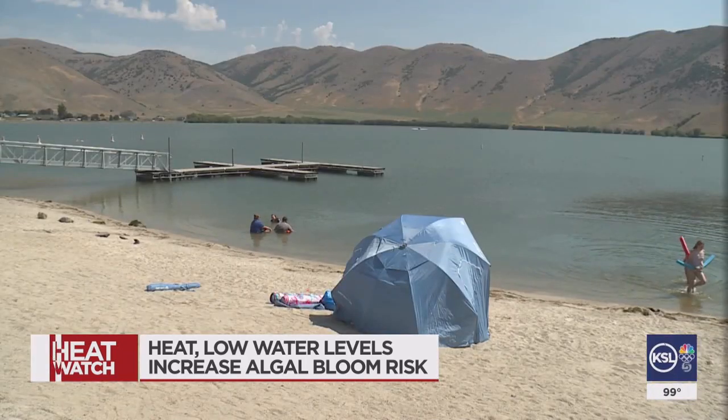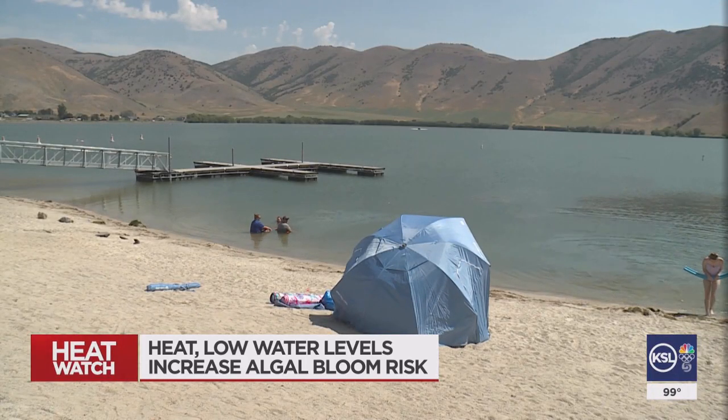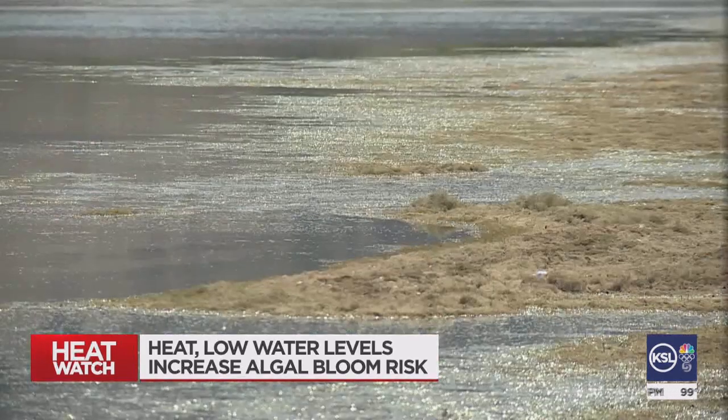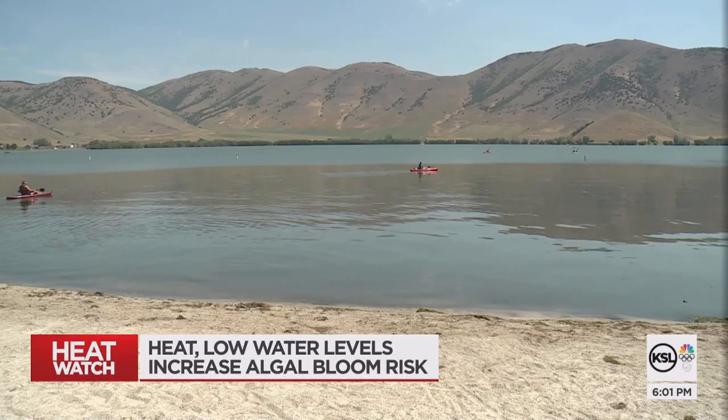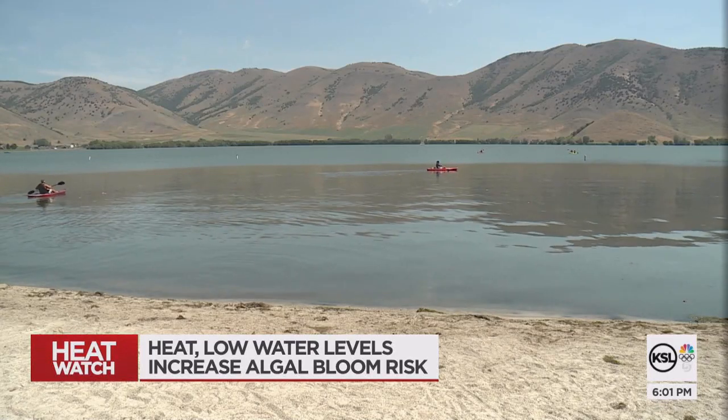Her warning today is simple: she doesn't want other people to make the mistake that she made. With high temperatures and lower water levels, the Utah Division of Water Quality is keeping a close eye on major reservoirs, doing extra checks.